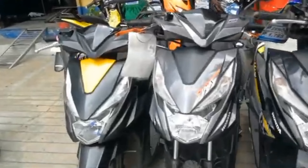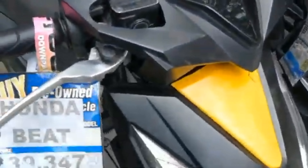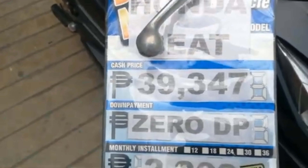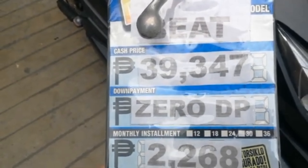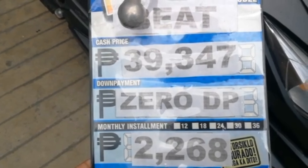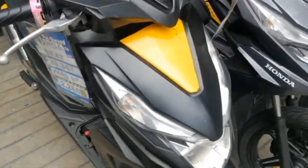Ito yung mga repo motorcycles nila. Meron sila dito na Honda Fit. Ang price niya is $39,347, zero down payment. Ang pinaka monthly installment is $2,268. Yan ang tsura niya guys — kulay black siya.